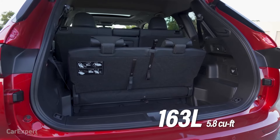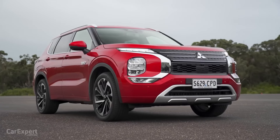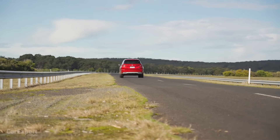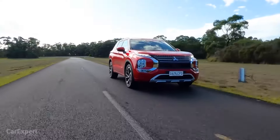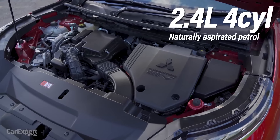The Outlander has a starting price of around $35,000. It comes standard with a touchscreen infotainment system, a sunroof, and heated front seats. Available features include a navigation system, a rear seat entertainment system, and a wireless charging pad.